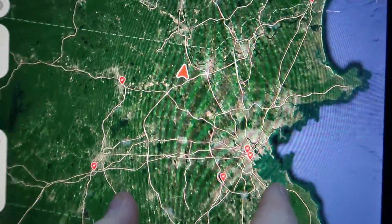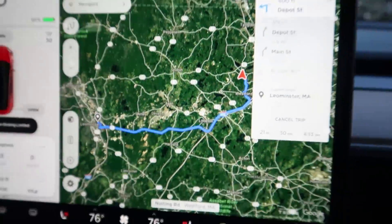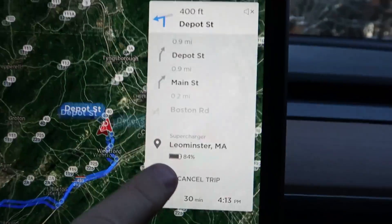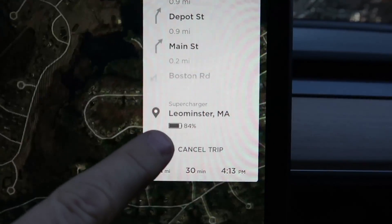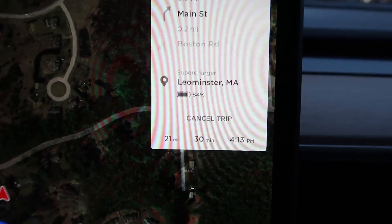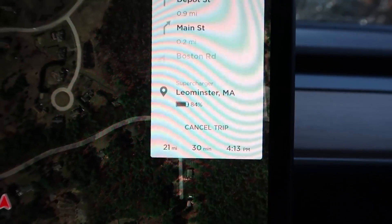I tap on the new supercharger in Lemonster, hit Navigate, and the navigation system plots my route there. It tells you how much energy you'll have in the battery when you get there, how long it's going to take, the distance, the number of minutes, and what time you should be getting there. A much more common charger you're going to find is a Level 2 charger, and it would be good to show you how that works.